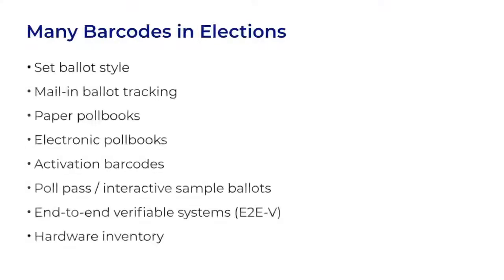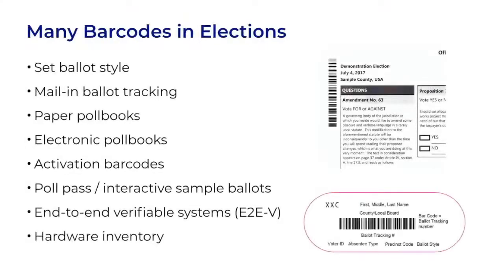There are many places where barcodes may be used in elections. You may see them in the margins of ballots, where they tell the tabulator how to map ovals to a set of contests and candidates. You may see them on mail-in ballots, poll books, or to keep track of equipment. These barcodes may have vulnerabilities, but we aren't going to focus on them. We will focus on barcodes on ballots that store vote selections.